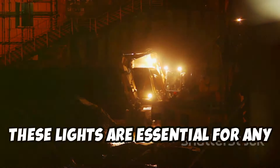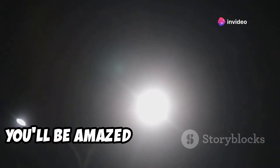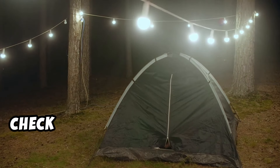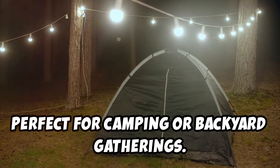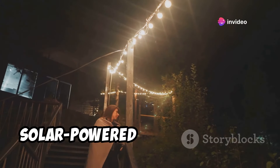Others are built to illuminate entire work sites — essential for any nighttime construction or repair work. Trust me, these things can turn night into day. You'll be amazed at how bright and effective they are. And for those of you who like to be prepared for anything, check out their outdoor lighting options, perfect for camping or backyard gatherings. They've got string lights for illuminating your campsite and solar-powered pathway lights.